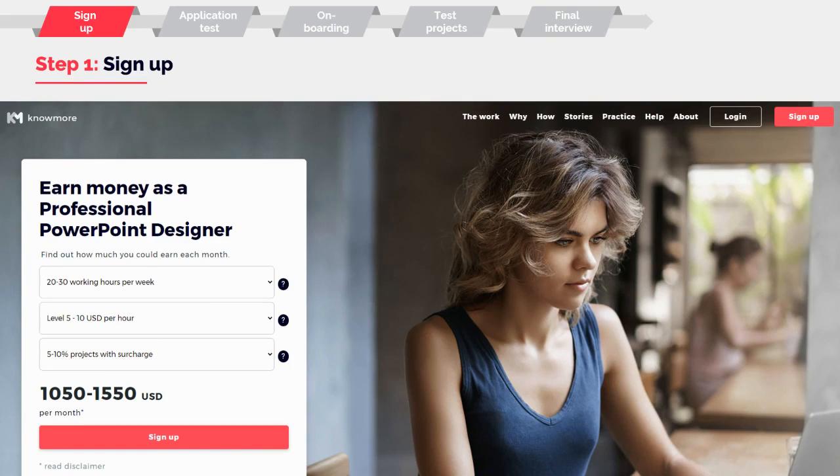Step one: sign up. You need to register at our web page, nomoreplatform.com, and you can do so by clicking on one of the highlighted sign-up buttons.